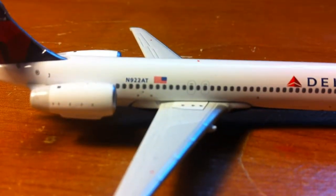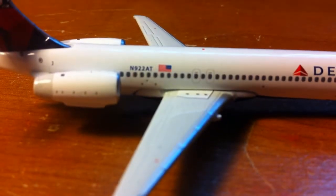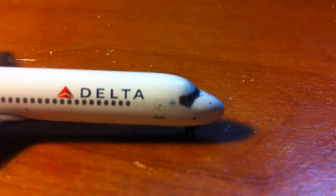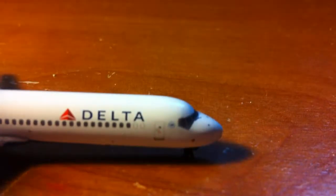Now you can see the registration on this side, and the emergency exit flag. Then you have Delta, the door, and this time the Sky Team logo is beside the door instead of on top of it.